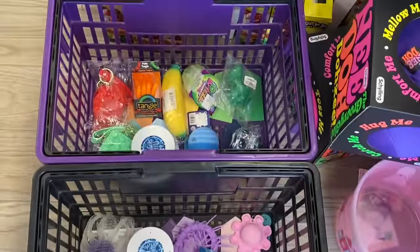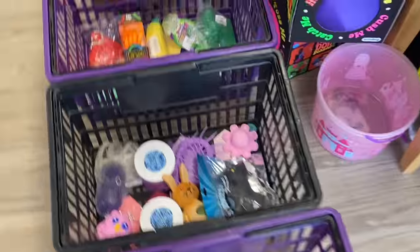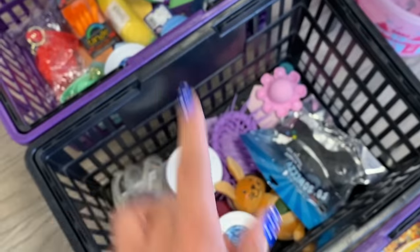Oh my goodness look at how aesthetic this is. We did all 20 colors! Wow, okay — I'm going to line all of these up and we're going to go through all of them right now.